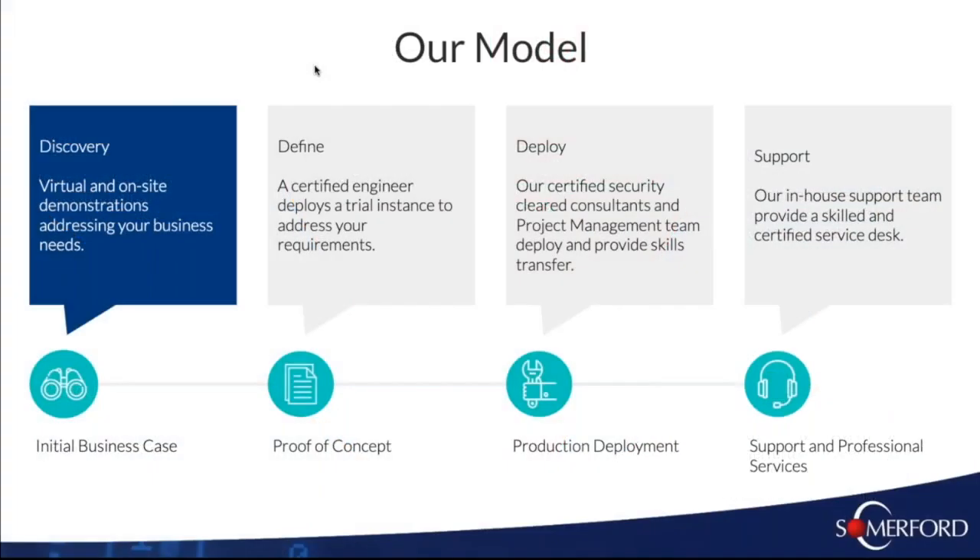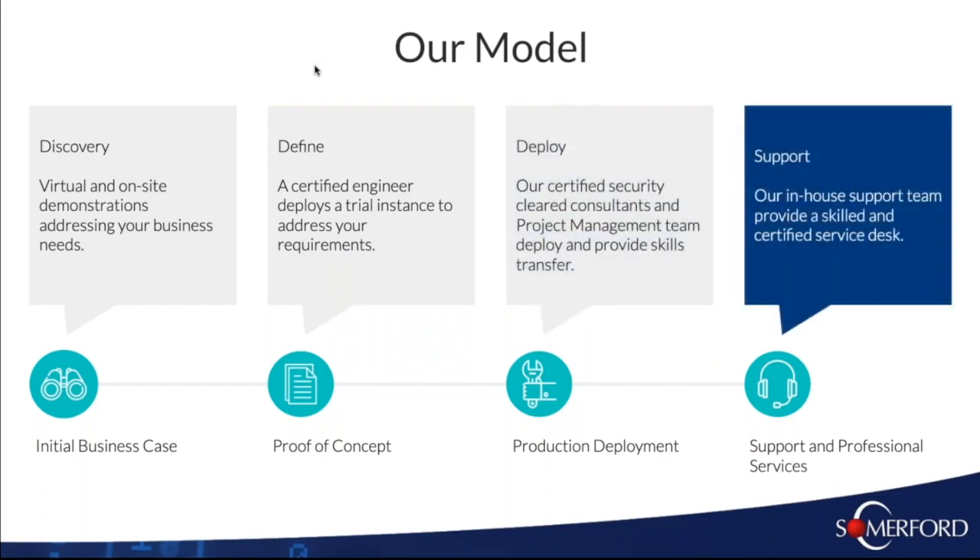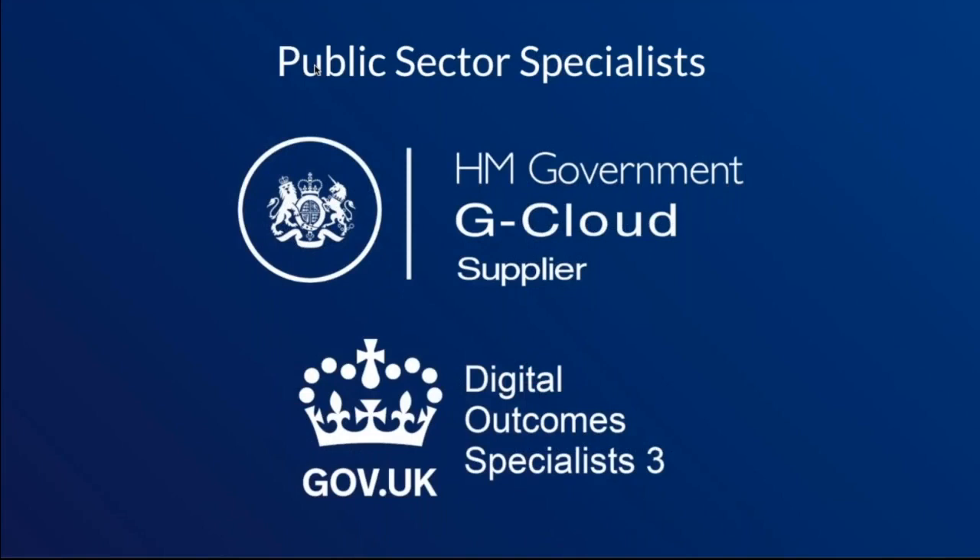We can support customers through a whole process from initial discussion to proof of concept and implementation, followed by ongoing support from our service desk. We also provide professional services to a high security level and can project manage initial deployments and business upgrades for organisations who require it. We're part of both G Cloud and DOS3 frameworks and many others, enabling public sector organisations to procure these easily and efficiently.